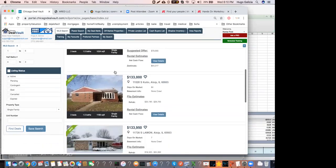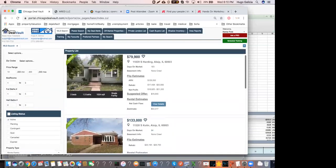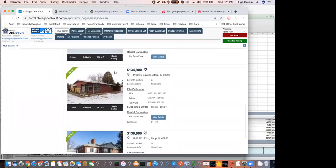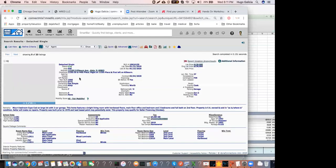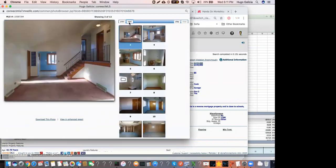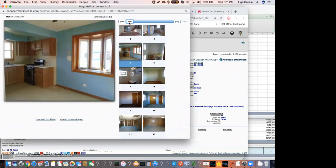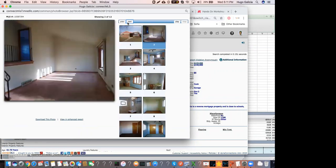We're looking for the same property I was just showing you, but it's contingent, which means you cannot make an offer because it's already in contract. So let's look for one that is active. This is the next active property — for sale for $133,000, and it's been on the market for 84 days. Let's quickly look at the pictures, because when you buy a property, you need to look for properties that need a light to medium rehab.